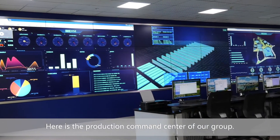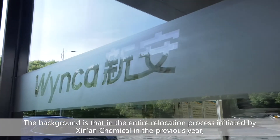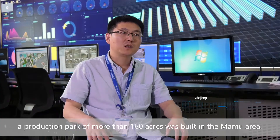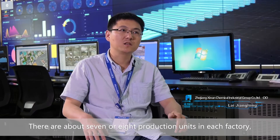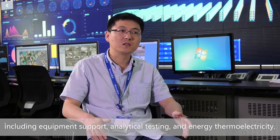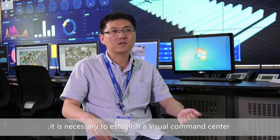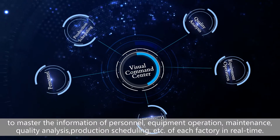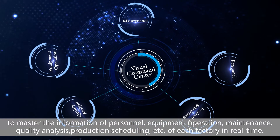Here is the production command center of our group. In the entire relocation process initiated by Xin'an Chemical, a production park of more than 160 acres was built in the Mamu area. There are about seven or eight production units in each factory, including equipment support, analytical testing, and energy thermal electricity. During management, it is necessary to establish a visual command center to master the information of personnel, equipment operation, maintenance, quality analysis, and production scheduling of each factory in real time.